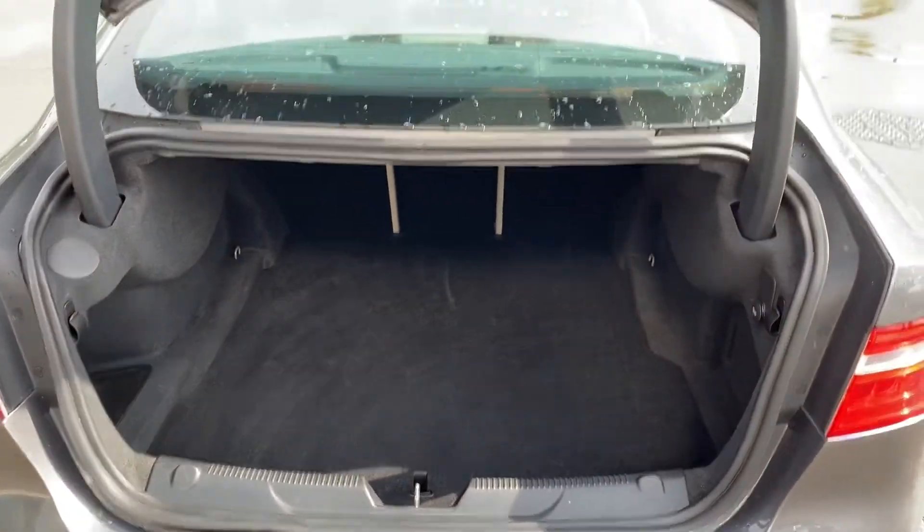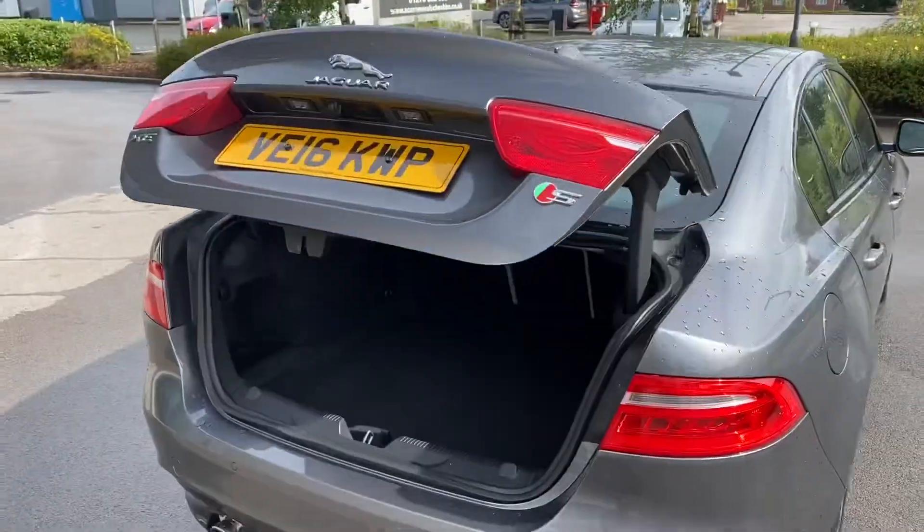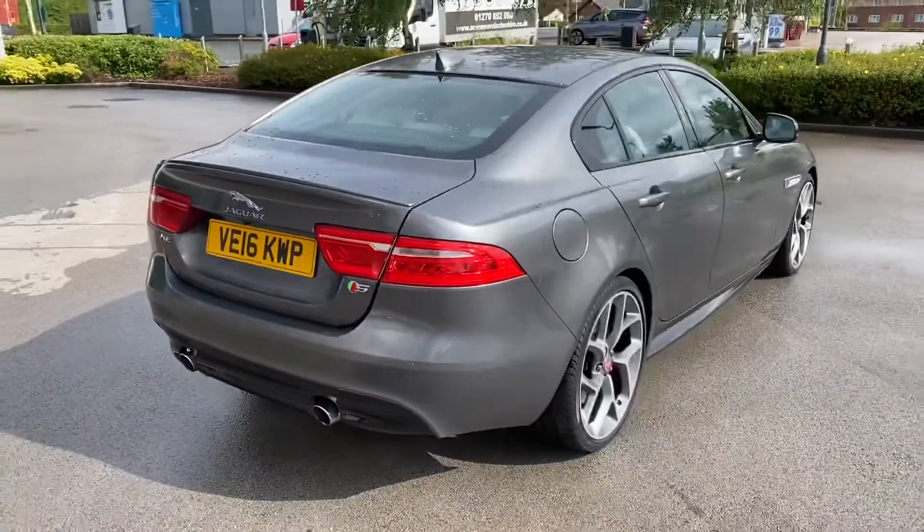As you can see, there is plenty of room, and in order to close, simply press the button located here, and the boot lid will close automatically — a really nice and convenient feature.